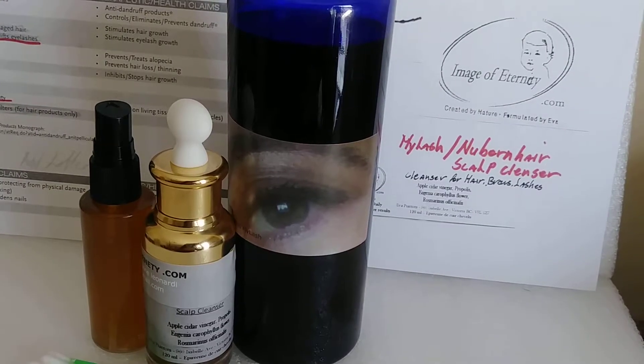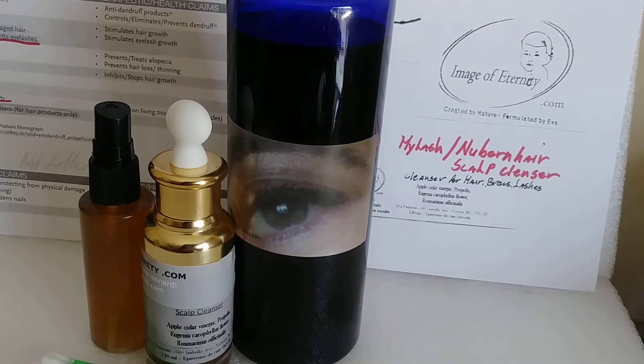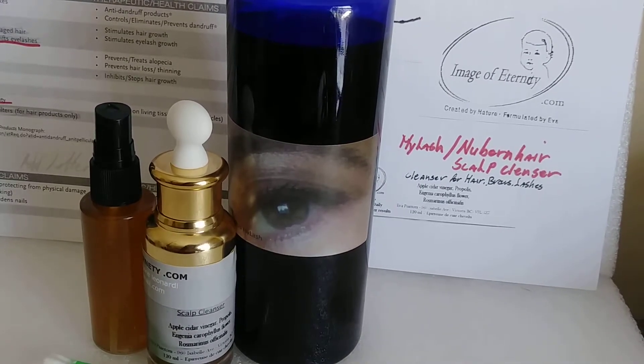Good morning. I don't know if it's still morning — hopefully it is. Now this video is on the Image of Eternity hair care line.